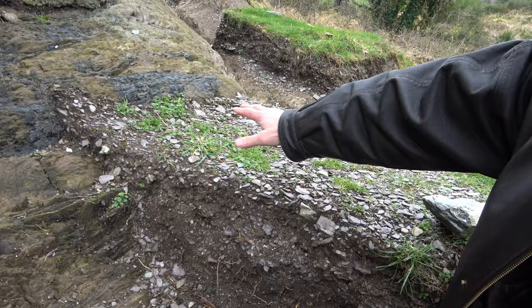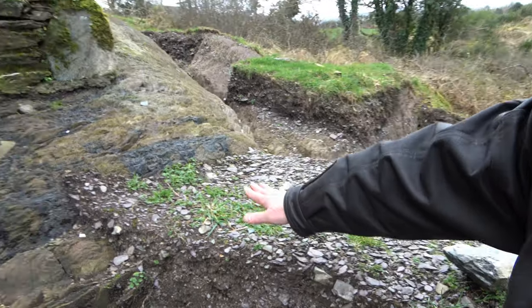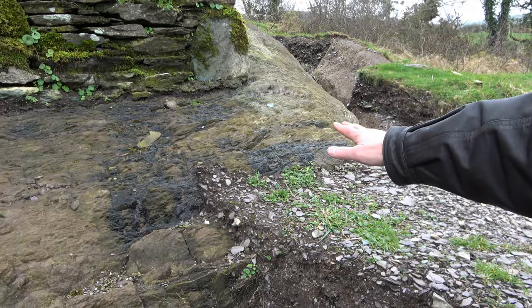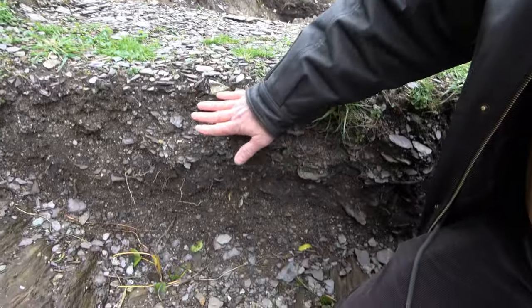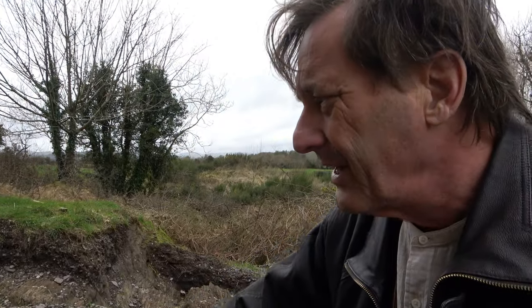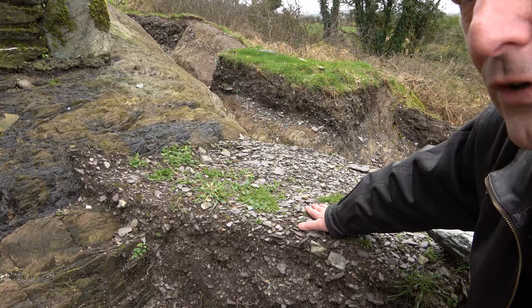Speaking of missing things — on archaeological sites all over the world you'll see what's called a void: leaving some of the original ground level so you can document the original surface and see the stratification. It's always been my theory that at archaeological sites all over the planet, the greatest finds — the most incredible pieces that have never been found — are all located inside the void.